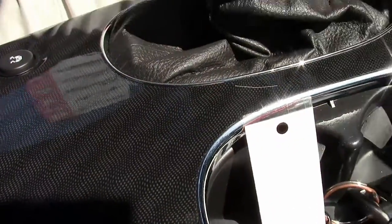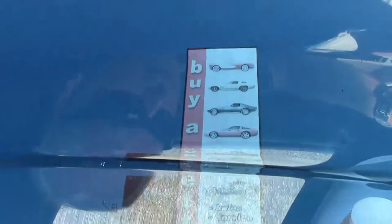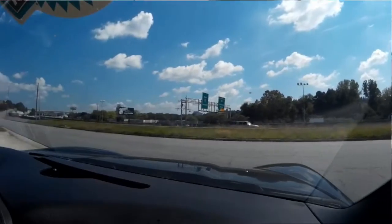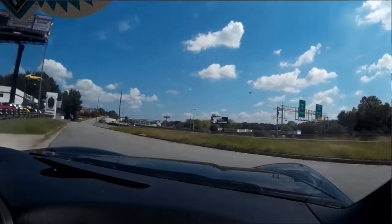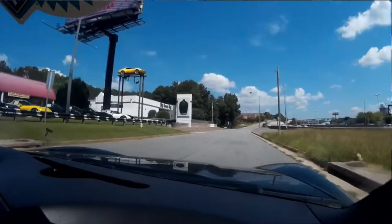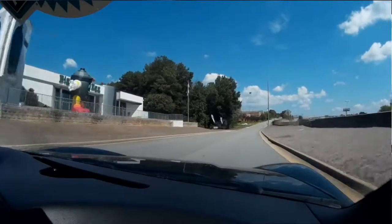We just got this in inventory and we're going to put you on the Buy a Vet test track. As you can see, it does come with a glass top, which is extremely nice. I'll give you an idea on how she shifts and performs.